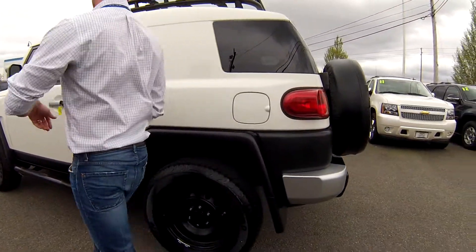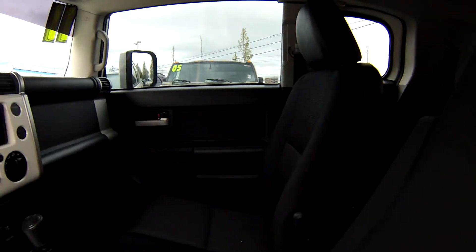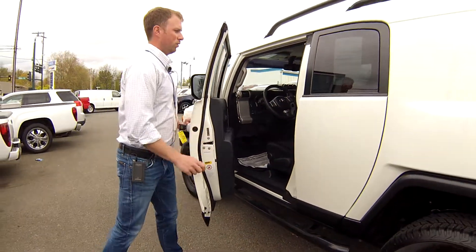This one qualifies for our lifetime powertrain warranty which we offer here at Sunset Chevrolet, which covers the powertrain of the vehicle: the engine, transmission, the front and rear differential, seals, gaskets — all the internally lubricated parts this warranty will cover.